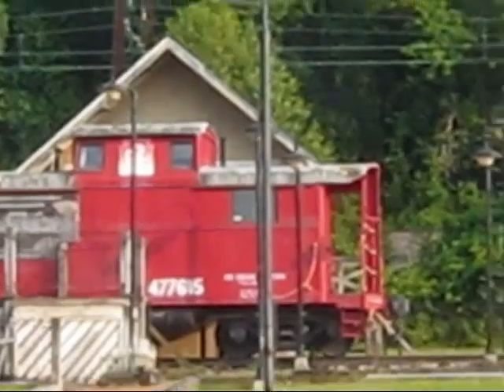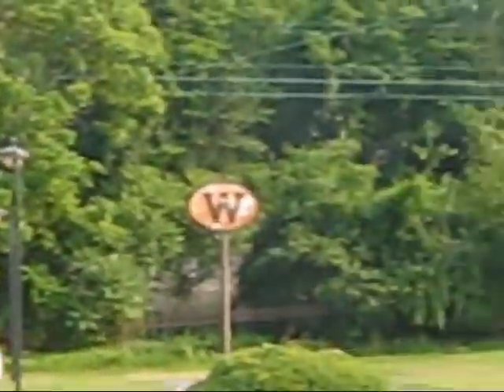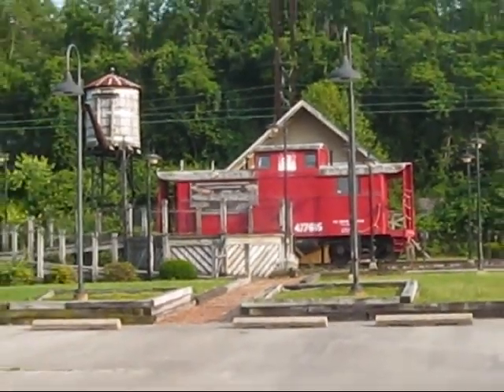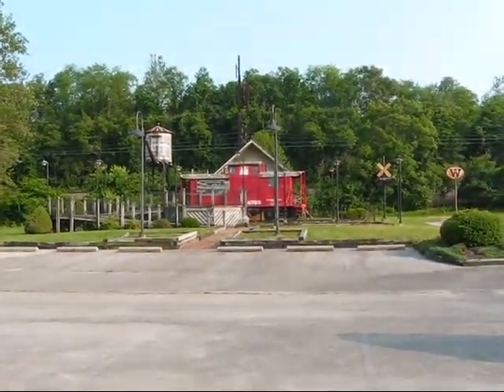And this is like right here — the Harrisburg line is right behind it. So yeah, that's the caboose I was telling you guys about by my house.